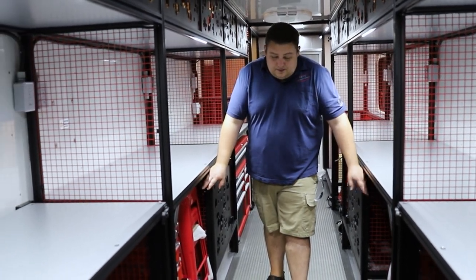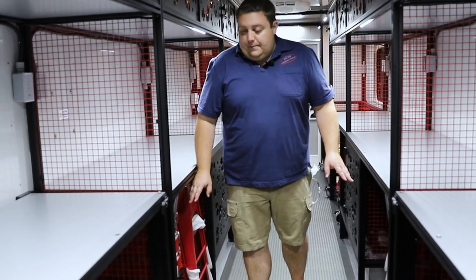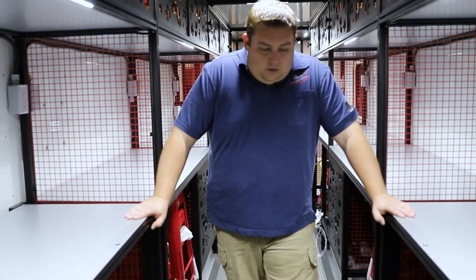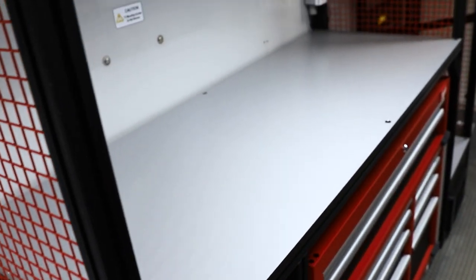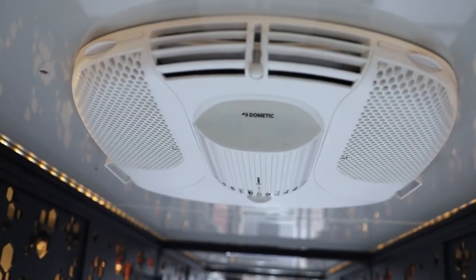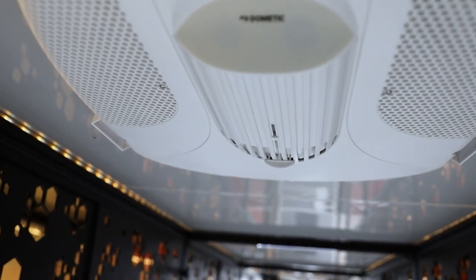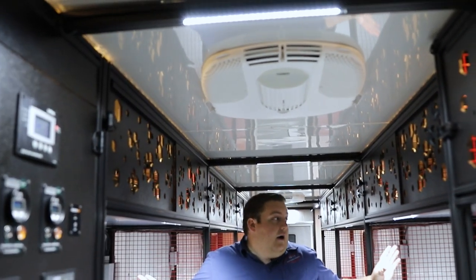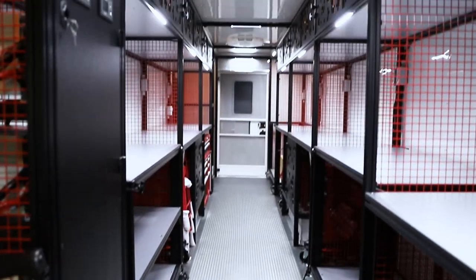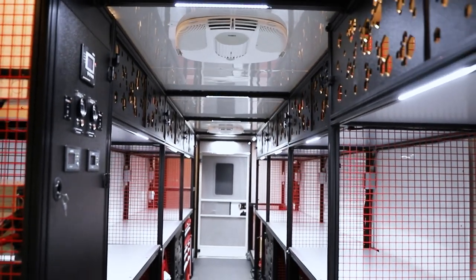We've got our stools and some more Milwaukee Packout. On this side we have two carts that can come out — they're able to store equipment, roll them outside, use them for workstations, and roll equipment out. We have our HVAC system with two air conditioning units. All of our wall panels are made out of magnetic dry erase material, so you can write on them, stick things on them — dry erase markers and that normal stuff.